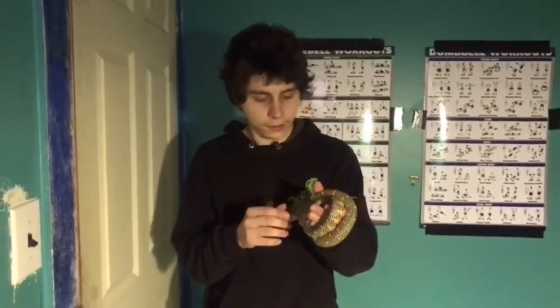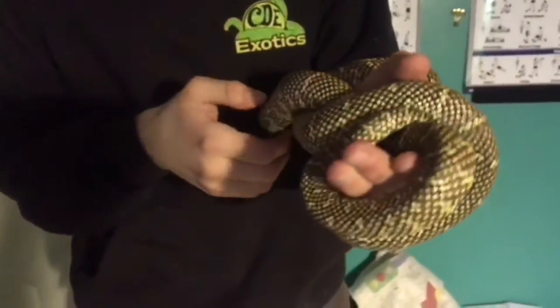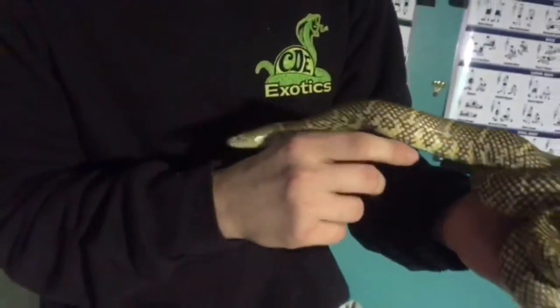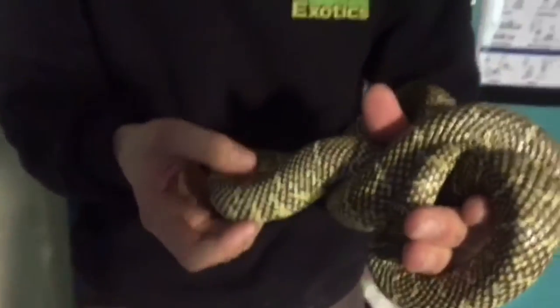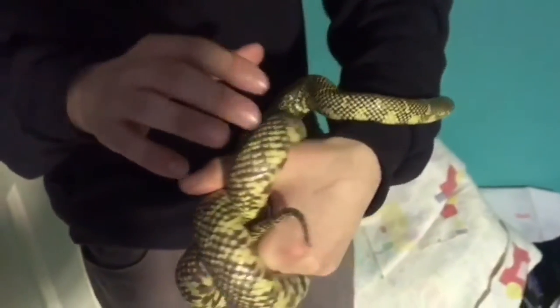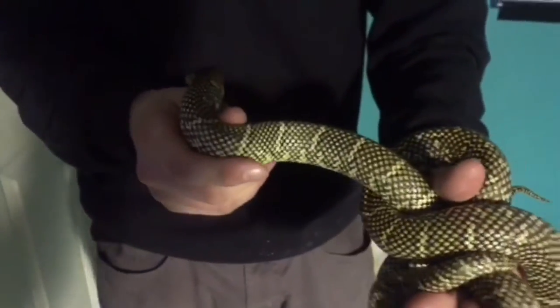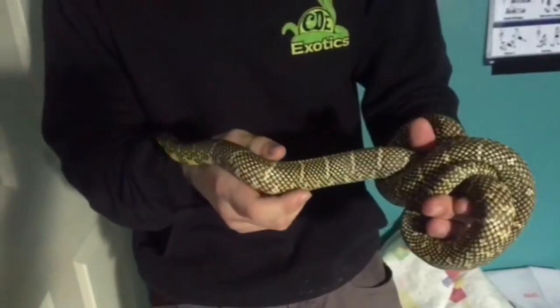What I have right here is a Brooks kingsnake. There are subspecies of the Florida kingsnake — Lampropeltis getula brooksi — and he's a young juvenile. These guys can grow up to four to six feet long and have a strong feeding response.